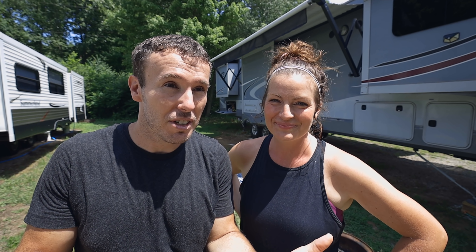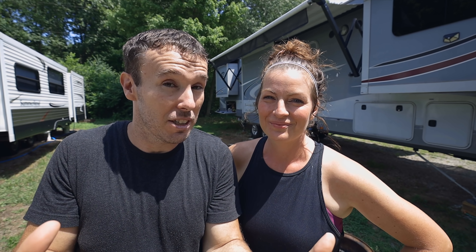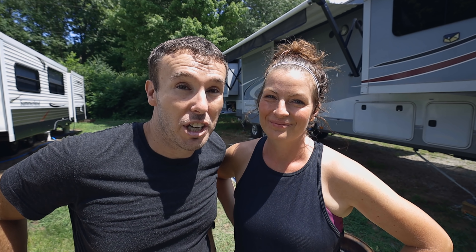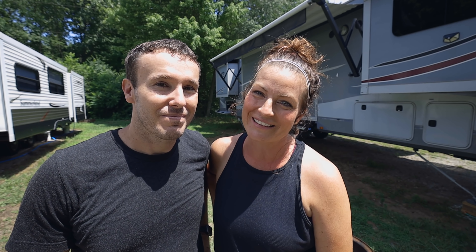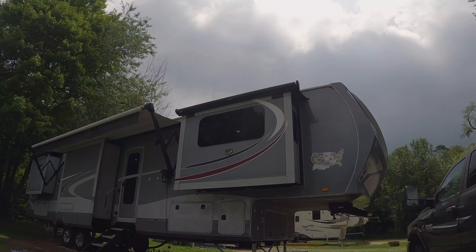Thank you to Finding Our Someday and thank you to Project Trek for letting us tour your RVs. If you want to see more from Finding Our Someday, we'll link to their channel. If you want to see the full tour from Project Trek — including the under storage and all kinds of stuff we didn't get to — definitely go to their channel. There are also in-depth videos on the stove install, the bunk room, and all kinds of other stuff. Thank you guys for allowing us into your homes this week. We hope you all have a great week — we'll catch you later!